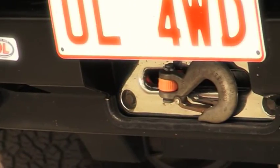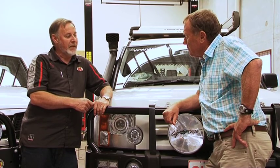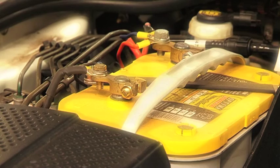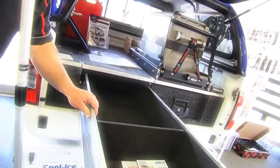A winch will often find its way into the equation if they're doing some adventurous off-road driving. Beyond that we finish up talking about things like dual battery systems to run their fridge, internal lighting, storage — basically making the car do the things they want to do.